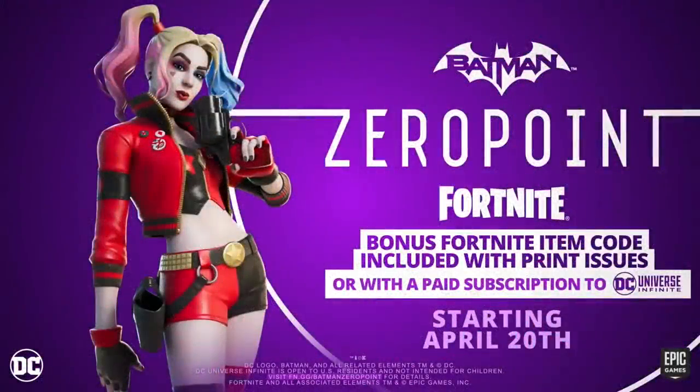Let's talk about the Rebirth Harley Quinn skin and how you acquire the code, because I've been asked so many times where do you buy the physical copy of the Fortnite slash Batman Zero Point comic. So many times that I had to make this video, because there's a lot of information out there and a lot of misconceptions. Let me just reiterate how you get the Harley Quinn skin code.